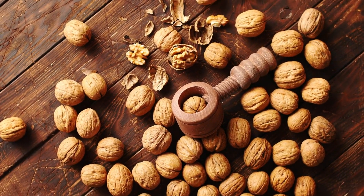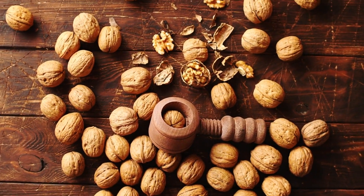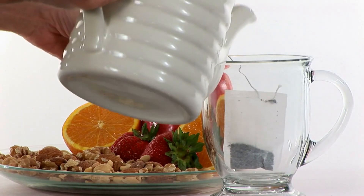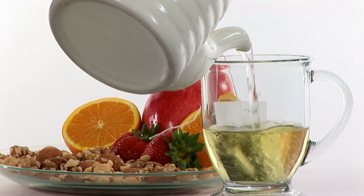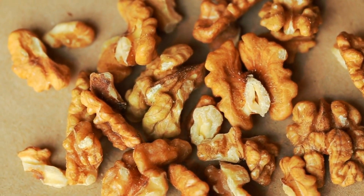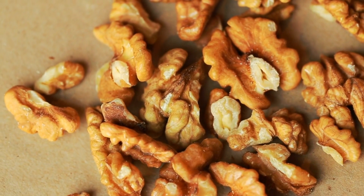Number 3: Walnuts. Walnuts are a type of tree nut known for their rich nutty flavor and numerous health benefits. They are a great source of healthy fats, protein, fiber, and a variety of vitamins and minerals. In terms of circulation, walnuts are particularly beneficial because they are rich in omega-3 fatty acids, which can help improve blood flow by reducing inflammation and relaxing blood vessels. They can be eaten as a snack, added to salads, oatmeal, or yogurt, or used in baking.